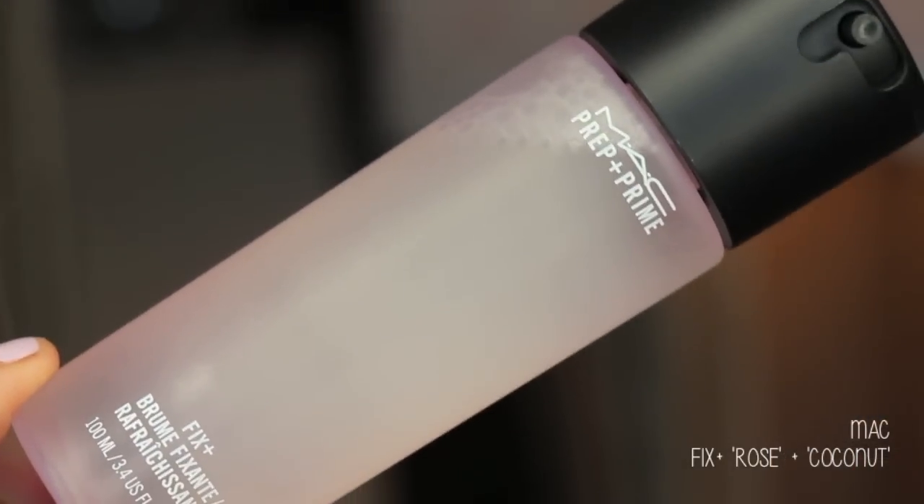I'm going to start with something that I think is really exciting — I hope you run and get it while you can. MAC came out with limited edition Fix Pluses. Fix Plus is basically a glorified setting spray, a hydrating spray for your face with minerals in it — a skin refresher finishing mist. They came out with different scents; I got rose and coconut.